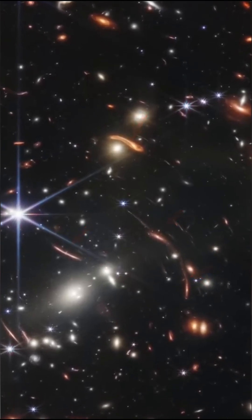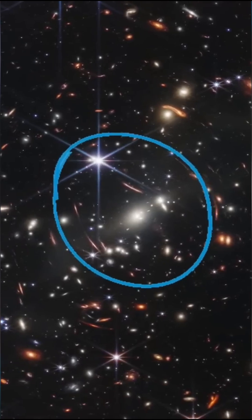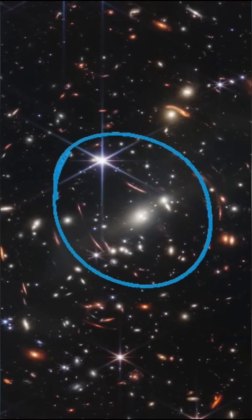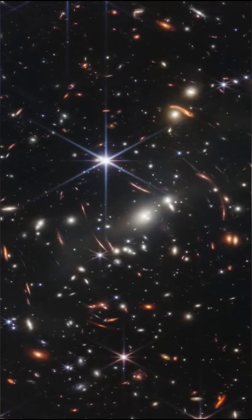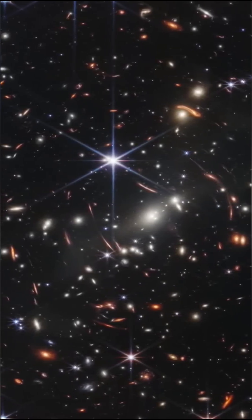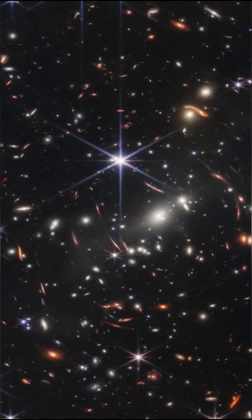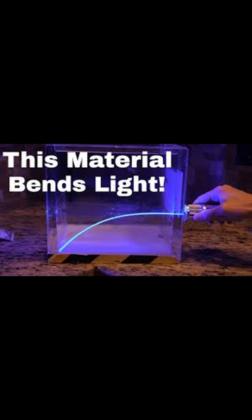But here's the fascinating part. The distorted-looking galaxies in this photo aren't actually misshapen. They only appear that way because they're incredibly far away, and in front of them lies an enormous supercluster of galaxies. This supercluster is so massive that it warps the space around it, bending the light from the galaxies behind it, making them appear deformed.